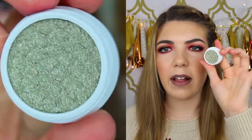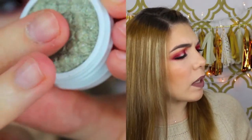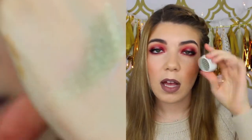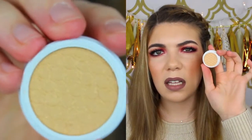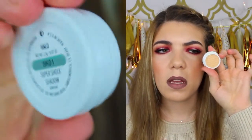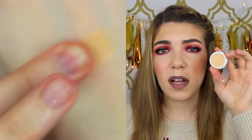The next one in the set is called Slay, and this one is metallic — it's like a khaki green color with silver shimmers in it. That would look nice on the inner corner for a pop of color. Then the next one is called Halo, and this is a yellow-toned cream color with golden sparkle shimmers. It's a really nice brow highlight, inner corner highlight, or even over the lid if you want just a wash of color.